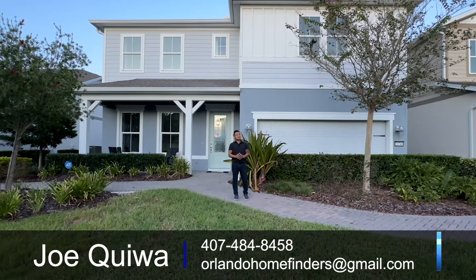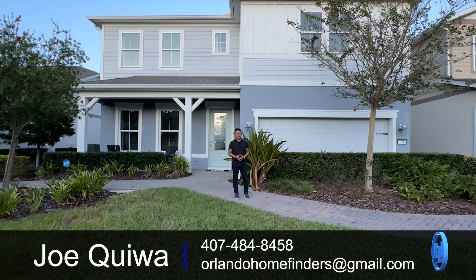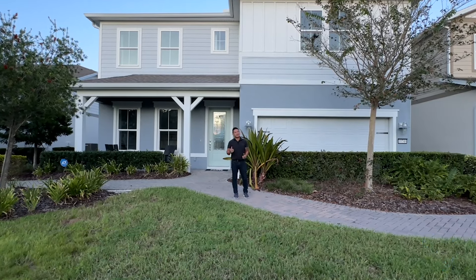If you want to see it, please give me a call at 407-484-8458 or email me at orlandahomefinders at gmail.com. Let's check out this gorgeous home.